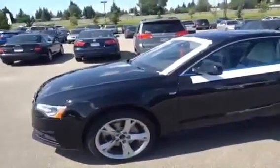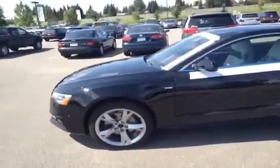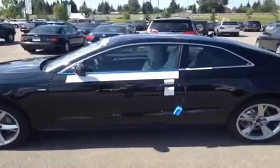This is a 2013 A5 coupe. It is a 2-liter TFSI Quattro premium. The color of this A5 is brilliant black with Alcantara black and white stitch interior.